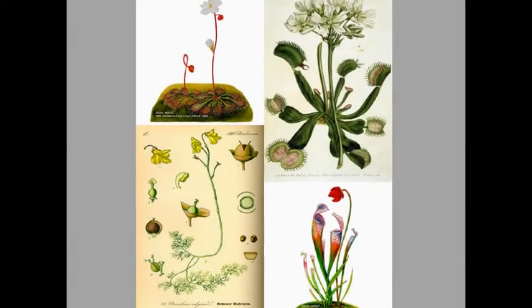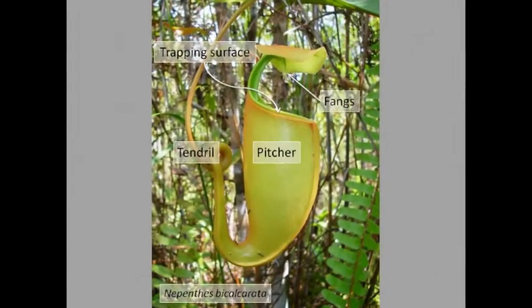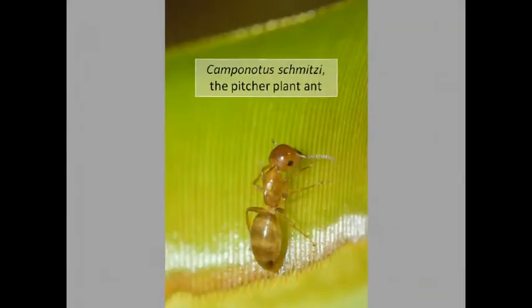Worldwide, there are more than 600 species of carnivorous plants. Unique amongst these, the Bornean fanged pitcher plant not only traps insects, but also provides a home for the carpenter ant Camponotus schmitzi.